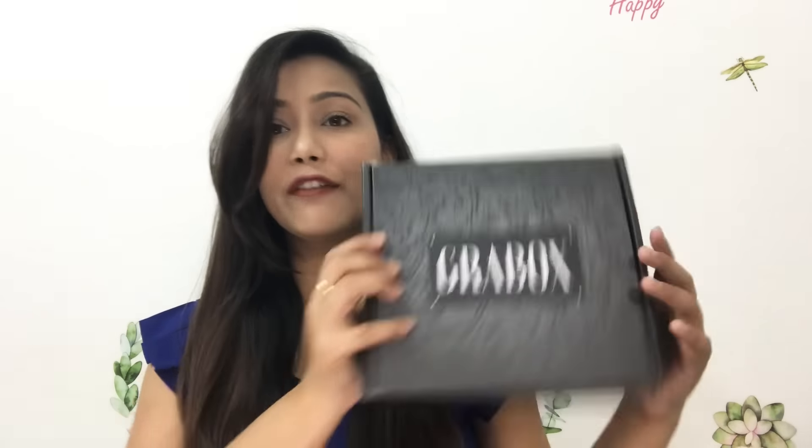Hello everyone, welcome back to my channel. Hope you all are doing great. Today I am going to share a Grab Box review. This is the April month Grab Box and this is my first time that I have shared a Grab Box review. This is a jewelry box you will get on www.facoon.com and I will give you a link in the description.